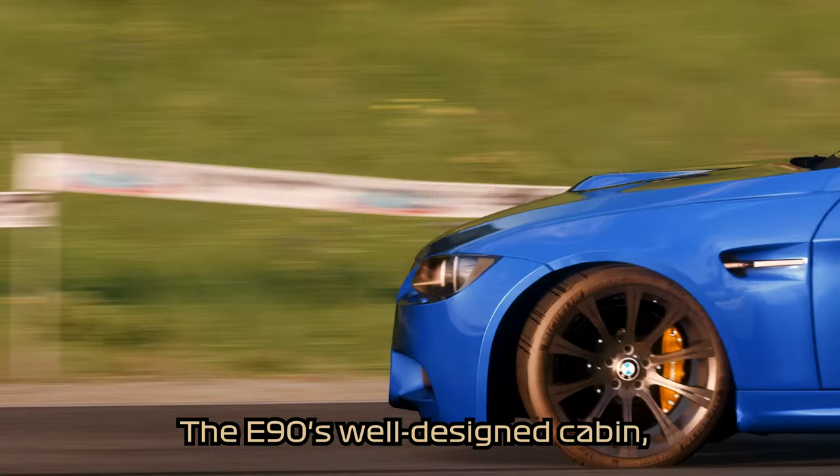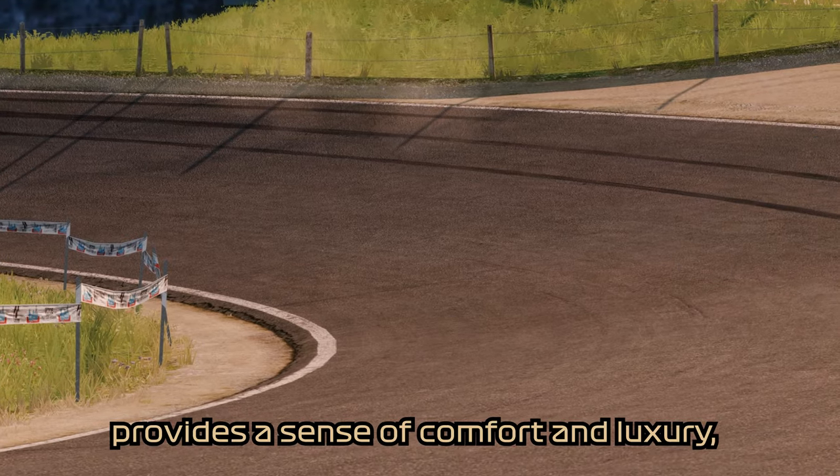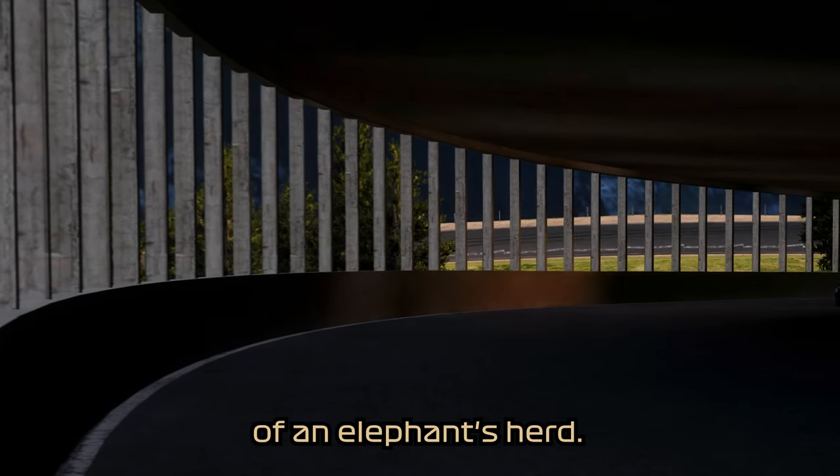The E90's well-designed cabin, with its premium materials and advanced technology, provides a sense of comfort and luxury — much like the safe and protected environment of an elephant's herd.